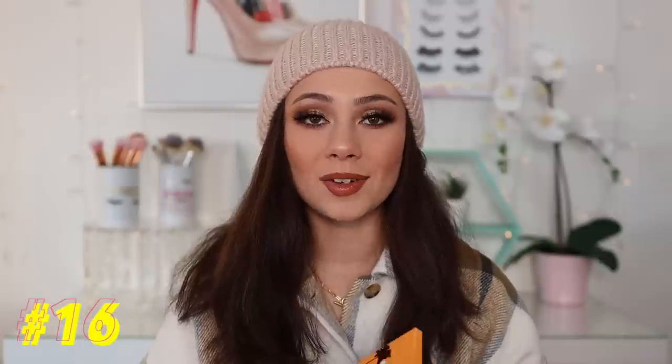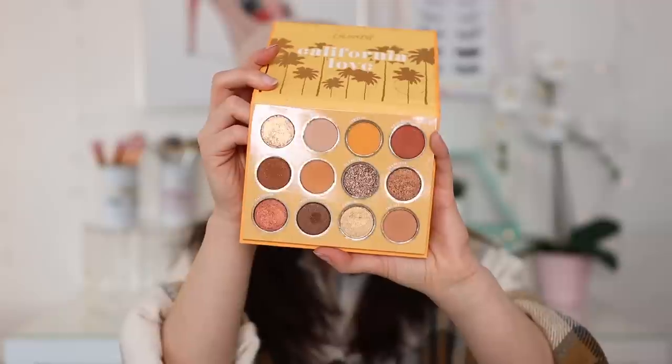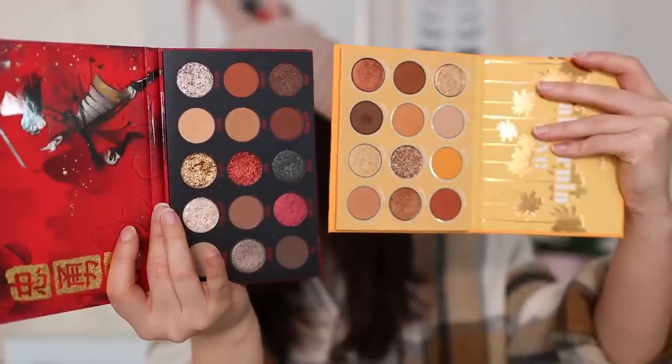Number 16: we have another one from ColourPop — this is California Love. I like this one a lot too. It has even fewer shades than the Mulan palette, and I like the warmer tone vibe here. The color stories are somewhat different between the two. As far as what I found myself reaching for between the Mulan and the California Love, I actually reached for the California Love more this year. I think it's a really nice one.